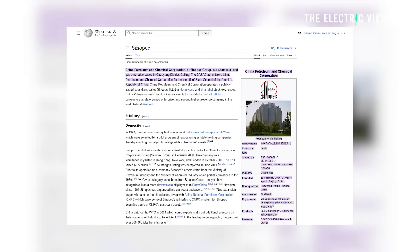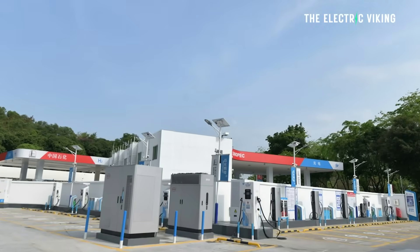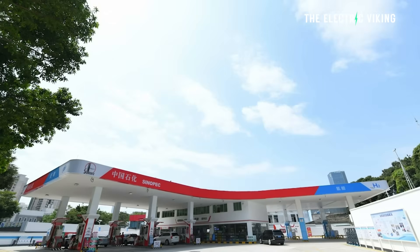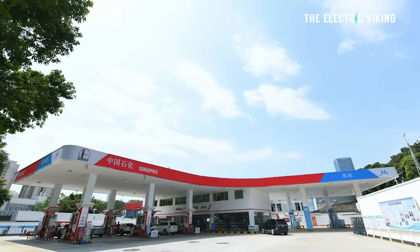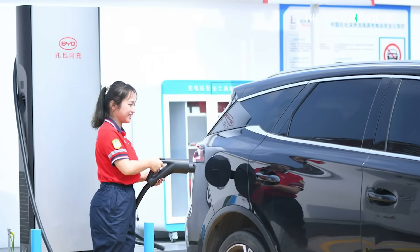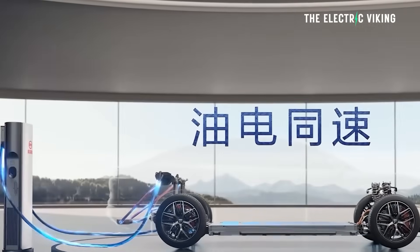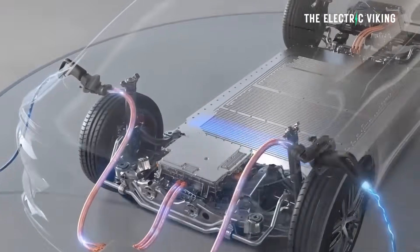With the first few sites in China, BYD have partnered with Sinopec, the largest oil company in China, and they're building them out. This is a big job — it's really difficult to find a site capable of 1,000 kilowatt charging. BYD probably needs Megapacks — Tesla Megapacks or BYD's own version — installed in the ground to enable this kind of charging speed.